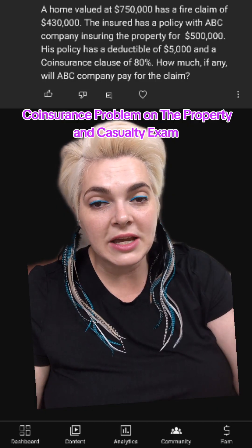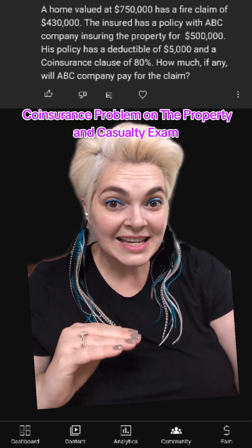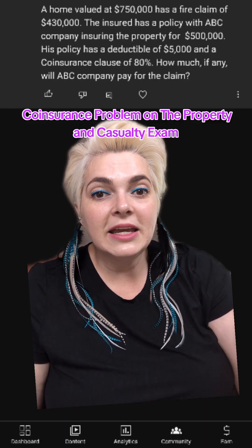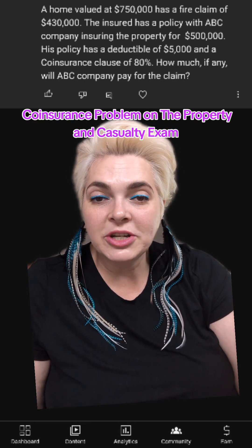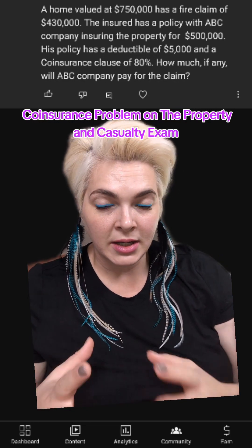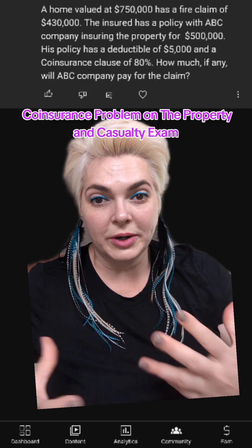As long as you carry 80%, they will pay all claims like normal. When you start carrying less than 80% of the full value of the house, they say you were cheap, so they will reduce how much they pay for the claim based on the percentage of how much coverage you had versus what you should have had.